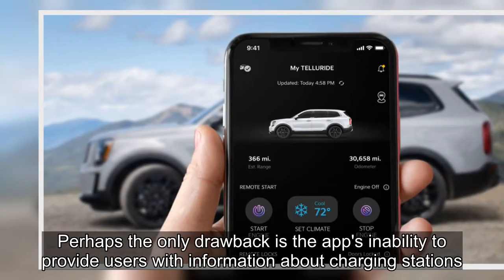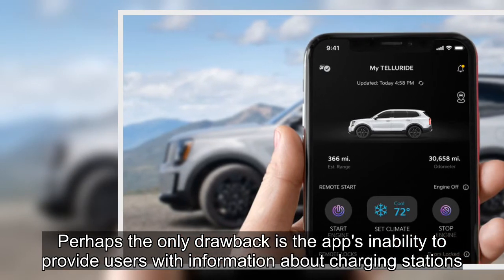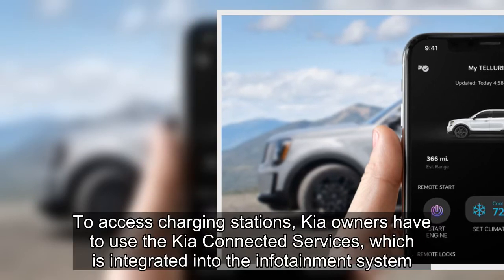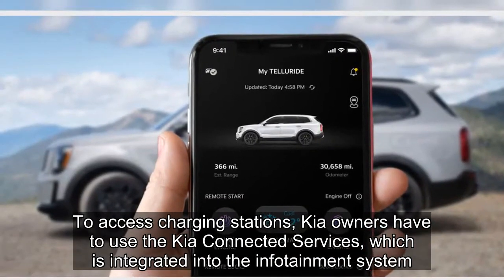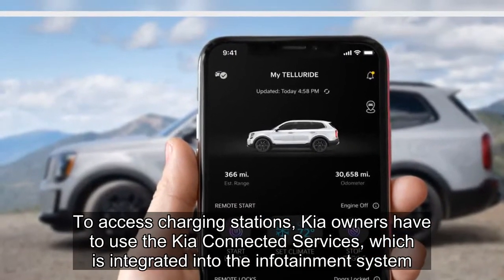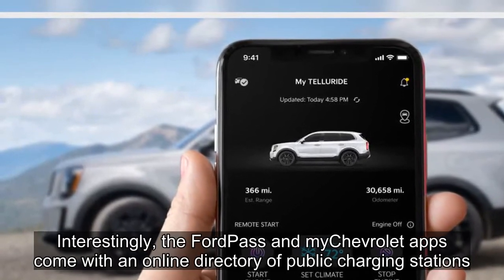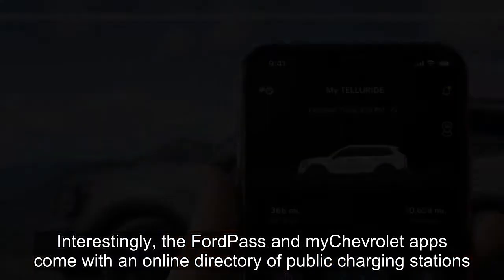Perhaps the only drawback is the app's inability to provide users with information about charging stations. To access charging stations, Kia owners have to use Kia Connected Services, which is integrated into the infotainment system. By comparison, the FordPass and My Chevrolet apps come with an online directory of public charging stations.